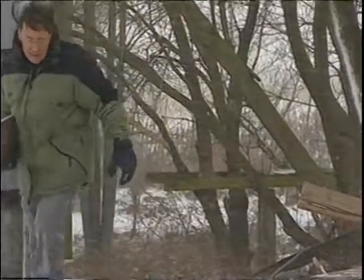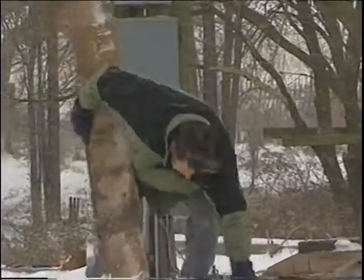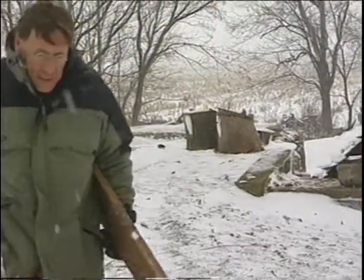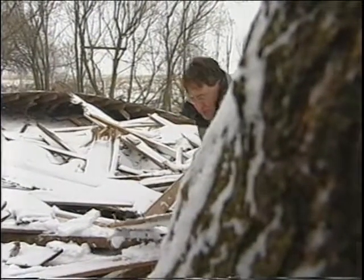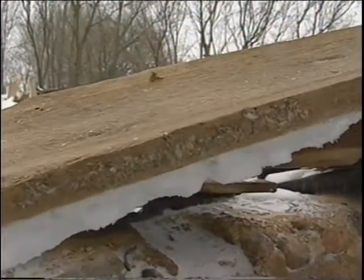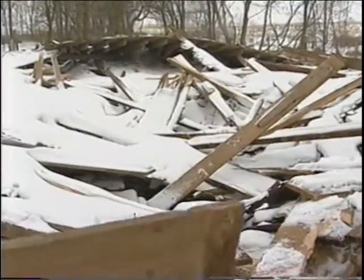On this blisteringly cold day, John Gertan could be warming his hands by the fire, but instead he's risking hypothermia to help some feathered friends. What John is doing is sifting through the remnants of an old barn looking for just the right sort of wood to build what might be the perfect birdhouse.